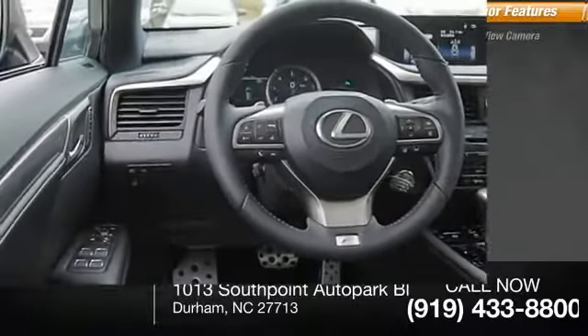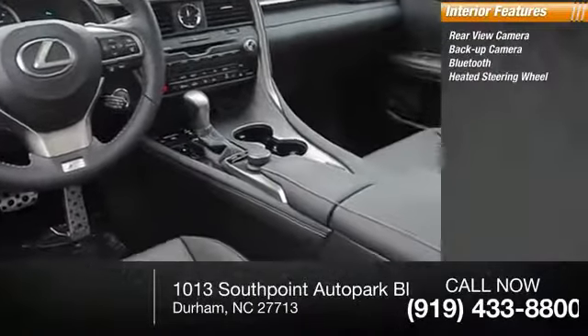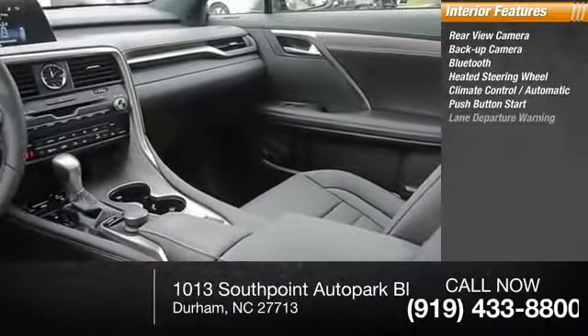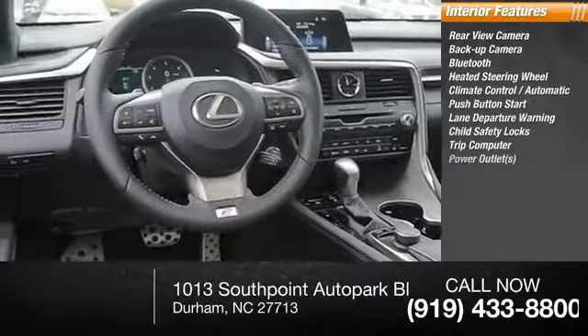Inside you'll find a rear view camera, backup camera, Bluetooth, heated steering wheel, automatic climate control, push-button start, lane departure warning, child safety locks, trip computer, and power outlets.